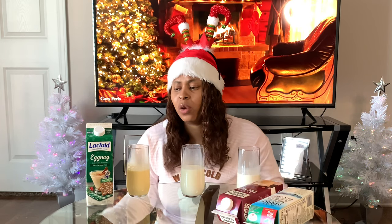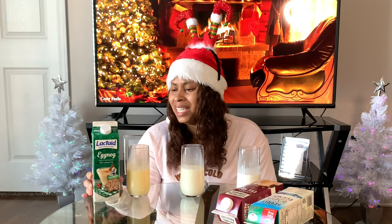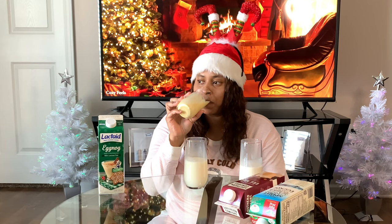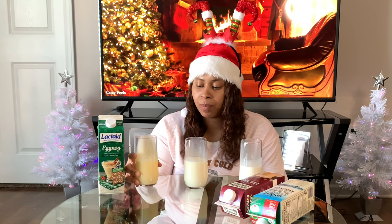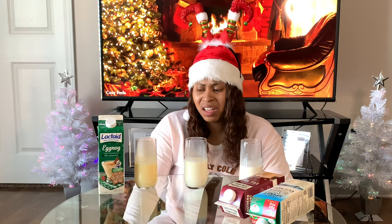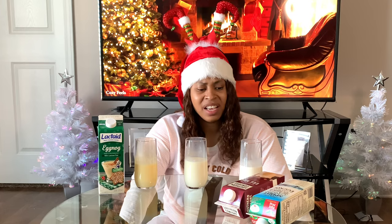The winner is Lactaid — please don't have me on the toilet. This one is drinkable, but I definitely won't be drinking any more after this video. I can feel a tummy ache coming on and me having to be in the bathroom for a while. So yeah, there you have it.